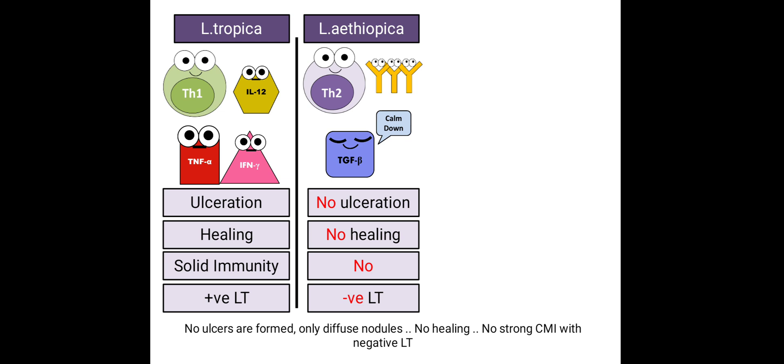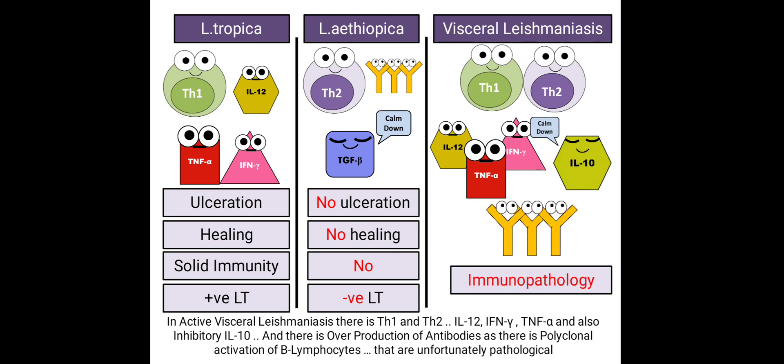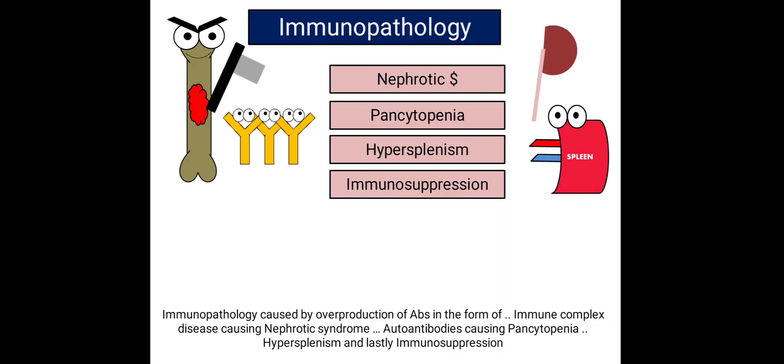In the diffuse form, no ulcers are formed — only diffuse nodules — with no healing, no strong cell-mediated immunity, and a negative leishmanin test. In visceral leishmaniasis, there are both T helper 1 and T helper 2 responses: interleukin-12, interferon-gamma, tumor necrosis factor alpha, but also inhibitory interleukin-10. There is overproduction of antibodies due to polyclonal activation of lymphocytes, which is unfortunately pathological. Immunopathology occurs in the form of immune complex disease causing nephrotic syndrome, autoantibodies causing pancytopenia, hypersplenism, and immunosuppression.